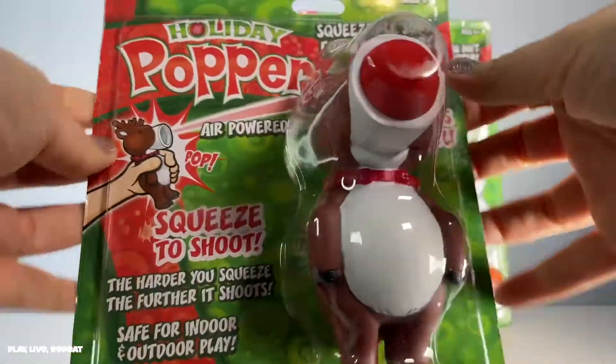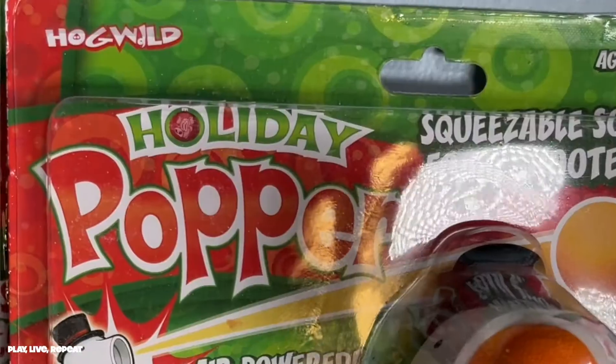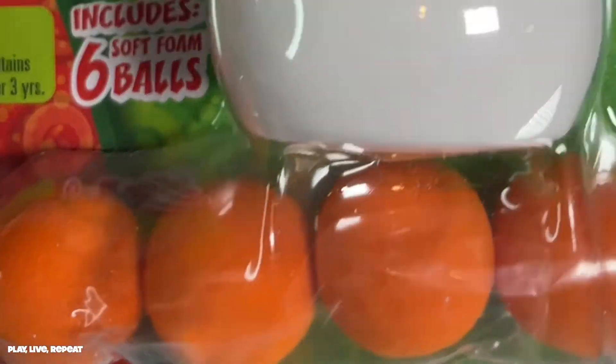Hey everyone, it's Tiffany. Welcome back to my channel. Today I will be unboxing the Holiday Poppers by Hogwild. We are entering the new year — holiday has passed, but not for us. Every day is a holiday where we play. I wanted to show you guys these amazing poppers by Hogwild.